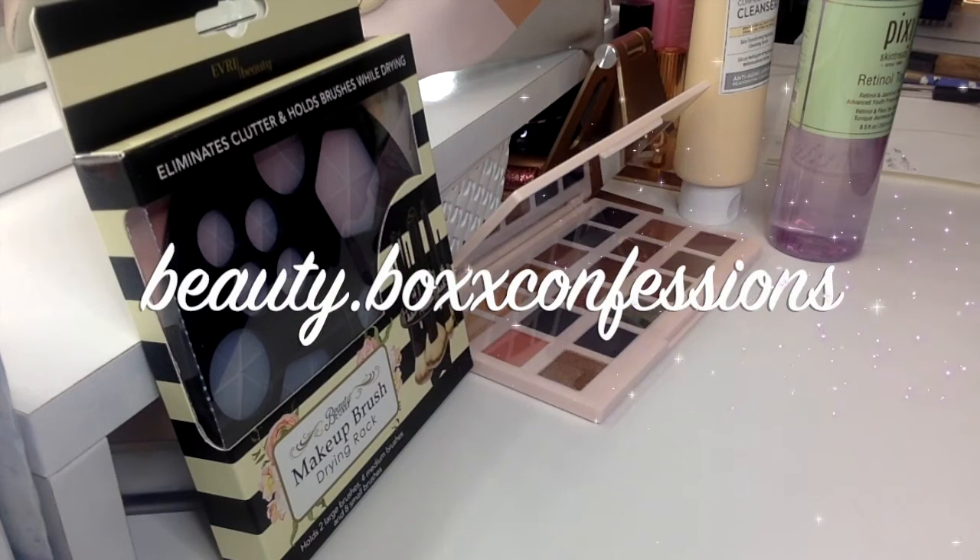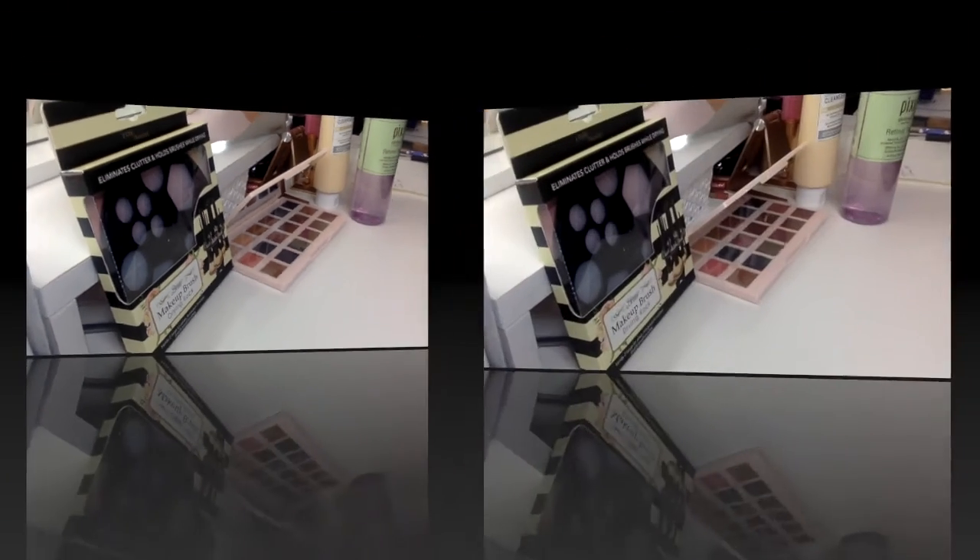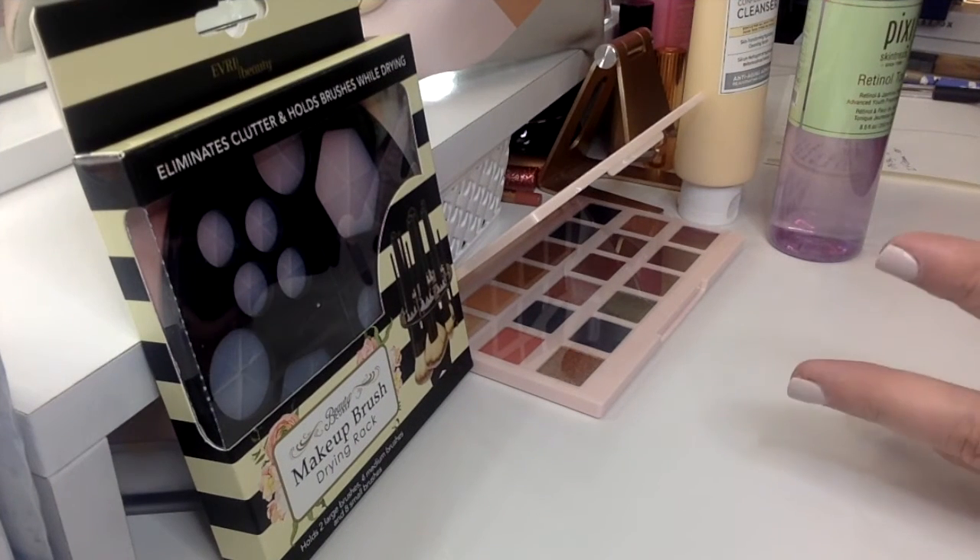Hey guys, welcome back to my channel. My name is Michelle with Beauty Box Confessions and today I have a special little video for you guys. I've always said when I reached 100 subscribers I was going to have a giveaway. Well I've got so much stuff built up that I think I'm going to have a few giveaways. So this is the first one, and it's called My Favorite Things.